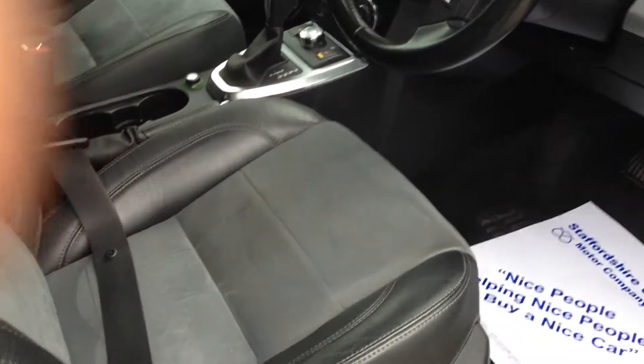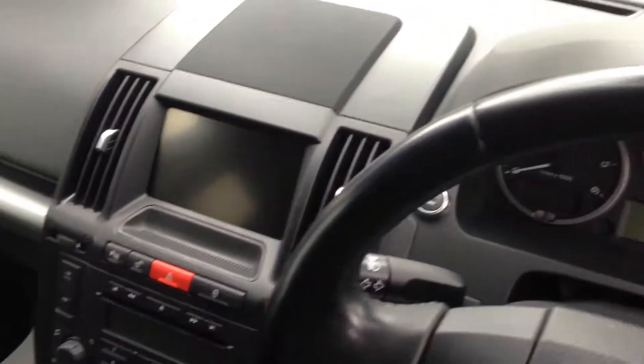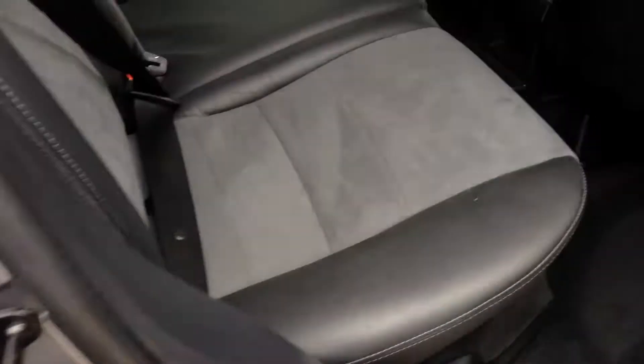Inside just as nice — lovely combination of Alcantara and half leather. Very well kept as you can clearly see, as we show you in the back. Back seats same condition, roof lining very good.